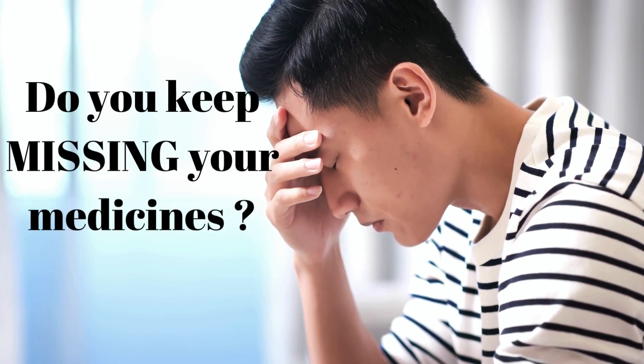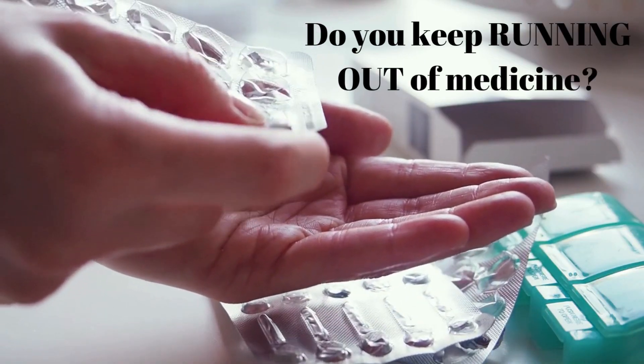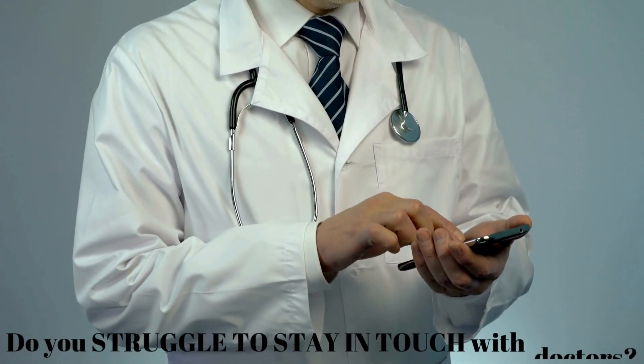Do you keep missing your medicines? Do you forget which medicine to take? Or do you keep running out of medicine? Do you struggle to stay in touch with doctors?